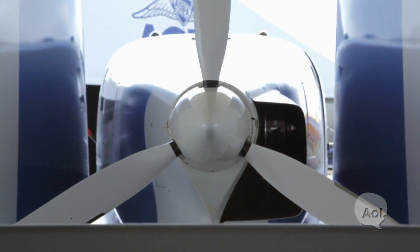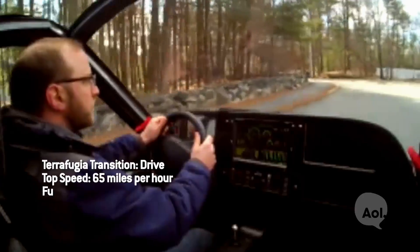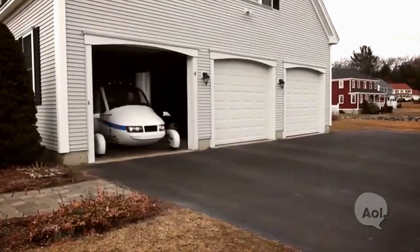Is it a car that flies? Is it a plane that drives? It's a little bit of both. We usually think of it more as an airplane — an airplane that has the added capability of driving down the road at highway speeds and parking in a single car garage.